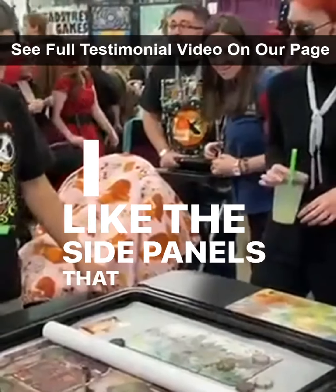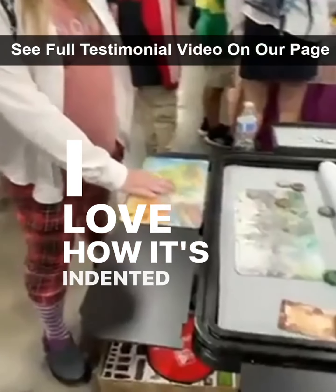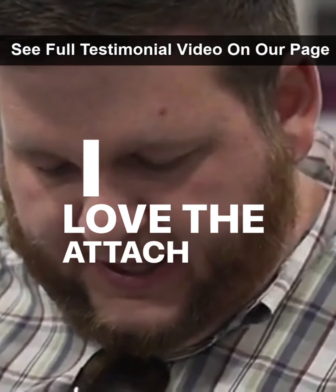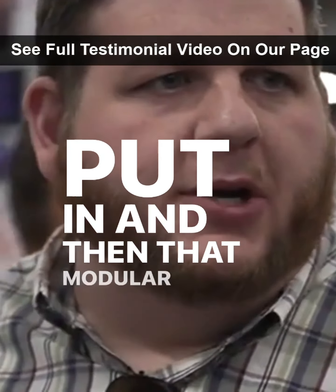I like the side panels that you can write on and then pull them up. I love how it's indented down here, so I'm not going to lose any of my pieces. I love the attach points that anchor in place once it's put in, and then that modular design.